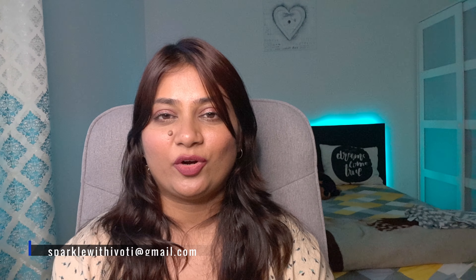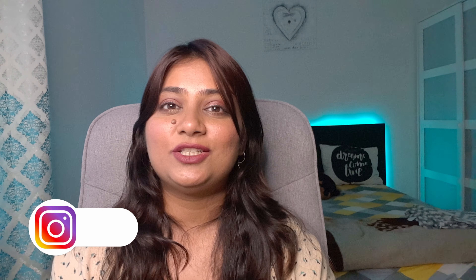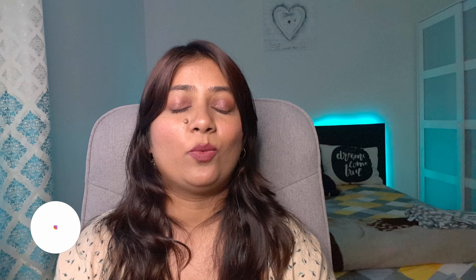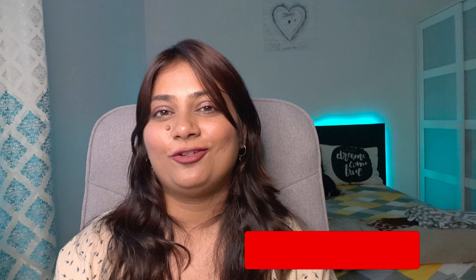Those were the three tips I wanted to share, and I hope they answer most of your questions. If not, you can email me at sparklewithJyoti@gmail.com or DM me at jyotisparkle on Instagram. Don't forget to like, subscribe, comment, and share — that means the world to me. I'll see you in my next video. Till then, stay positive, stay happy, and stay safe. Bye!